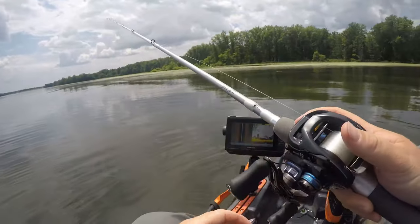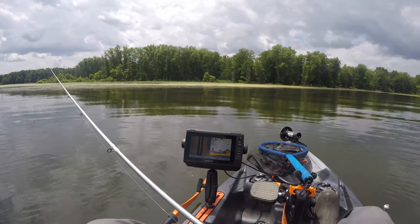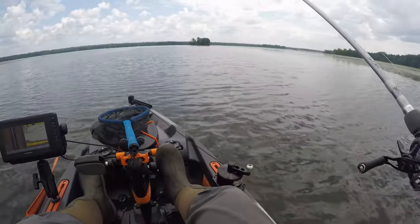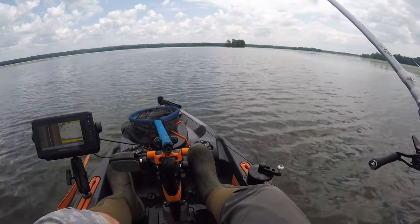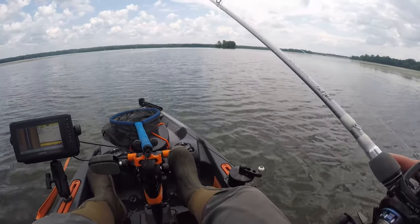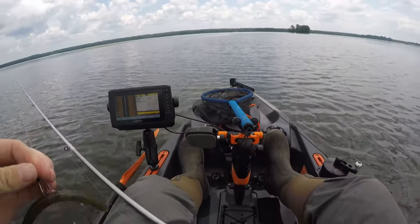I just lost an upgrade for sure — that fish came up to the side of the yak and it looked like a 16-plus, 17-incher. That's a bummer. We still have an hour and ten minutes — going to sit around here at our first spot and see if we can't pick up an upgrade. Our smallest fish is 15 inches.